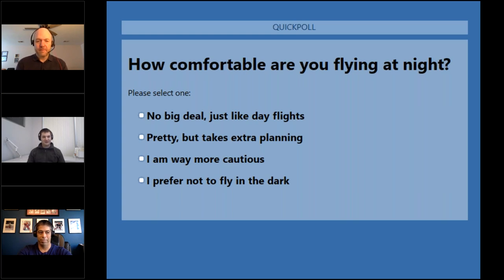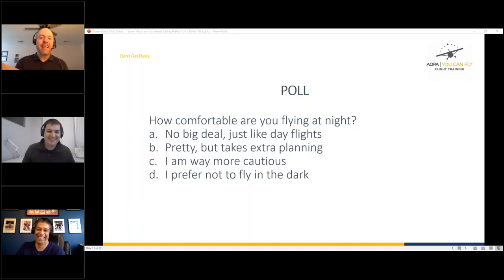Flying over mountains at night was always worrisome even when doing it professionally — unlike daytime you can't see what's below you. It definitely takes more planning. The key thing is knowing where you'd land if something happened, because at night your options are much less visible.